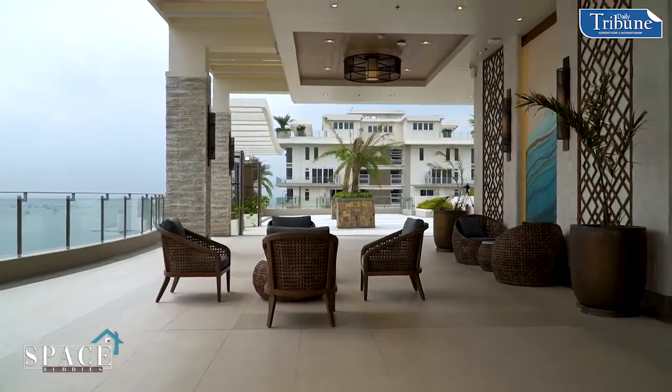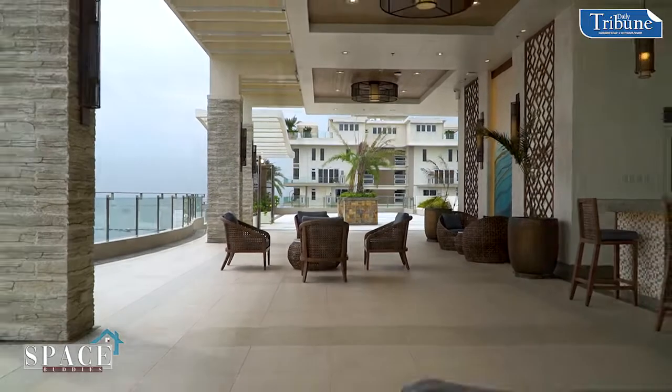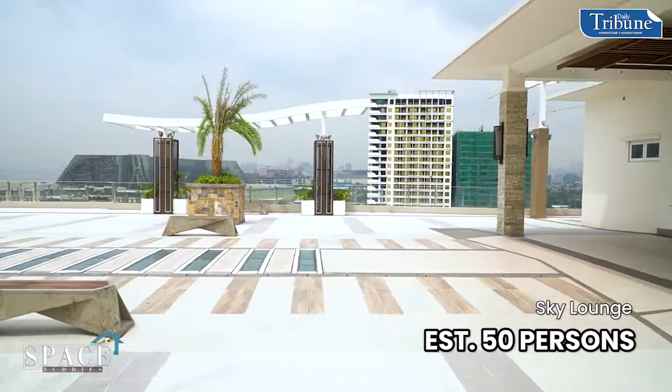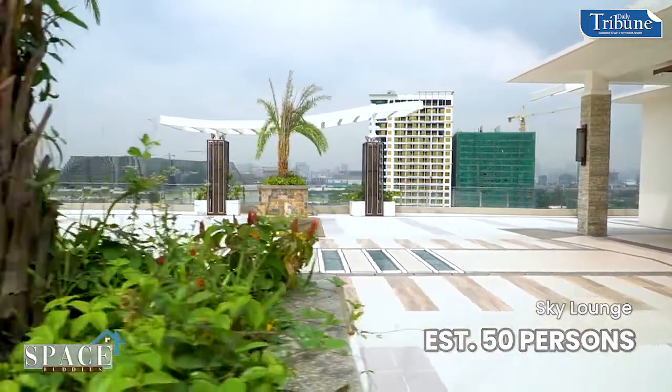How big is this area? Big enough for around 50 people, and you can still practice social distancing — it's a wide open space. There are seating areas all around, so this is actually wide with a view.